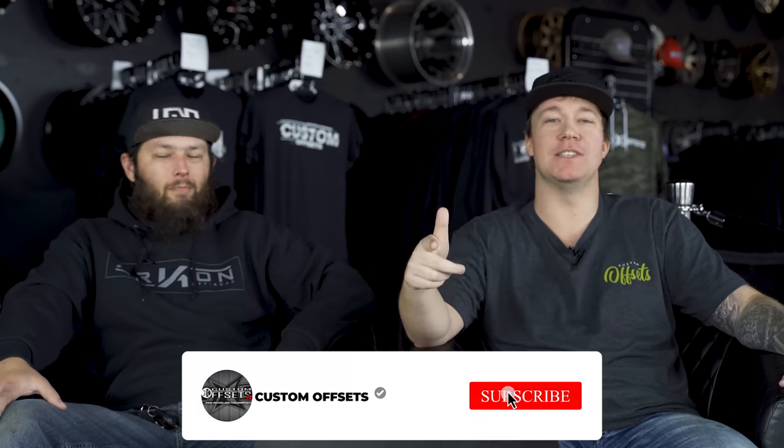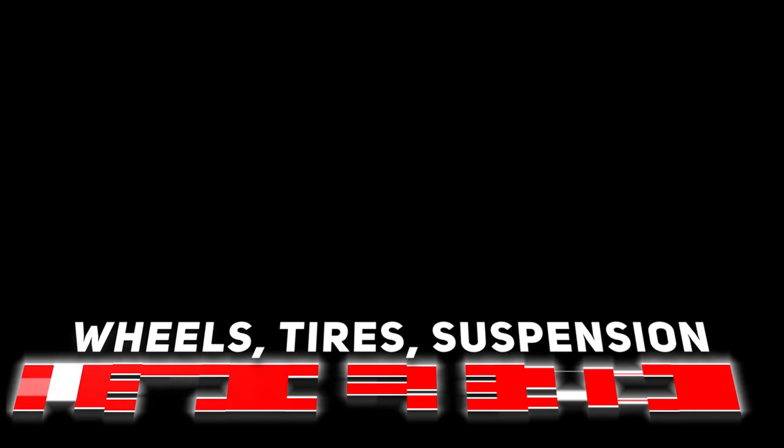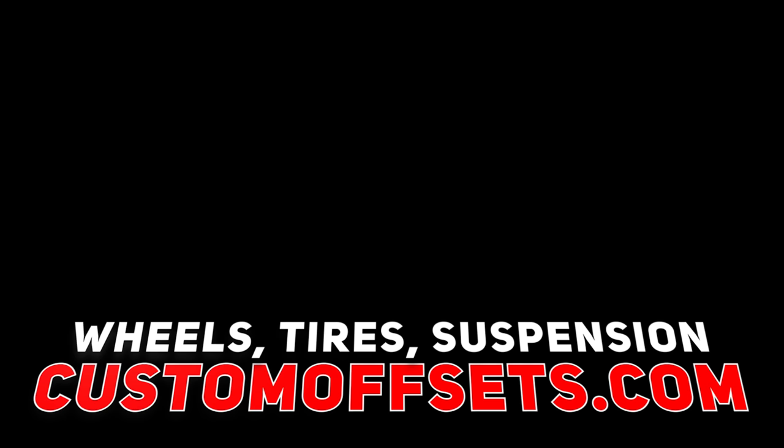We've been roasting vehicles for way too long so we're going to hop out of here. If you guys need wheels, tires, suspension — customoffsets.com. Randy, thanks for stopping by — we'll do this again soon. Peace. Thank God it's over. See you next week.